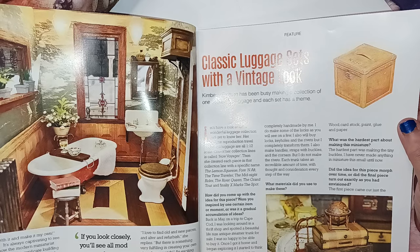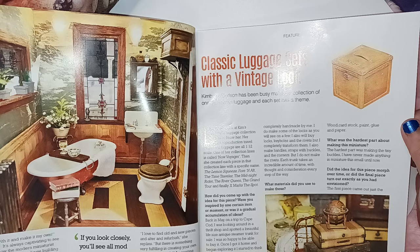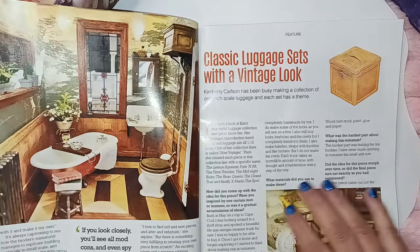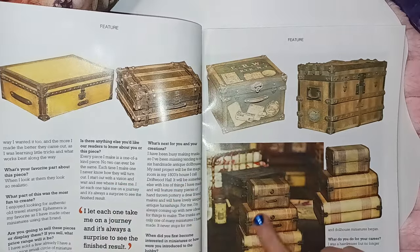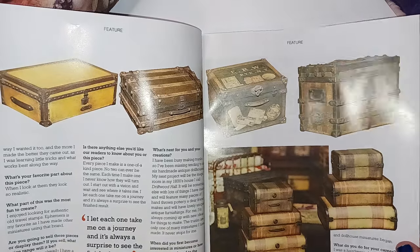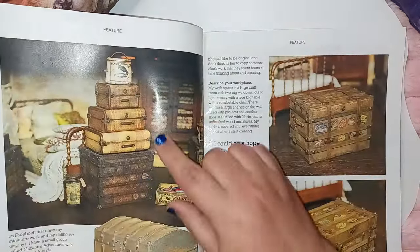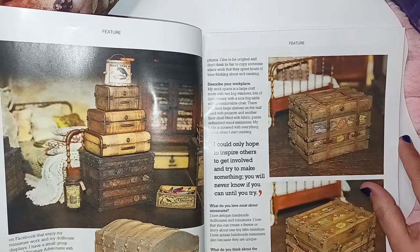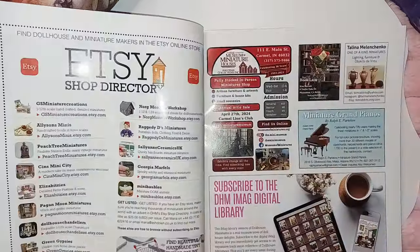If you stick around, maybe we get to know each other a little bit more. Hope you subscribe. So this is a classic, legit luggage set with a vintage look. We have some beautiful vintage looking pieces here. It gives you lots of inspiration of things that you can try to create on your own — talking to the creator and asking them questions. These are stunning. Absolutely beautiful. It's the detail.